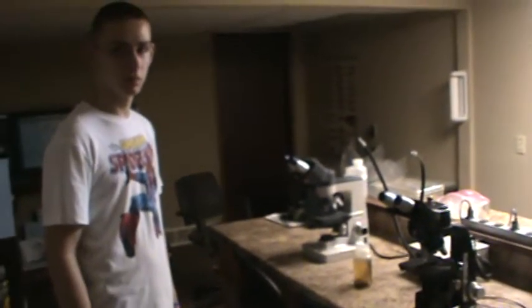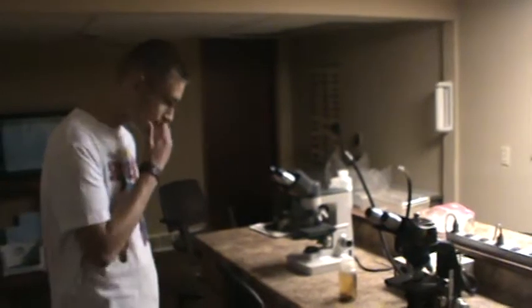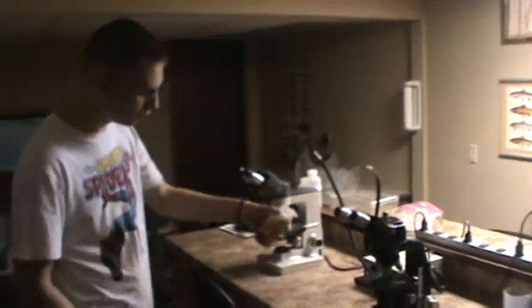This is our laboratory. We have microscopes and we do identification of insects that live in the water — they're called macro invertebrates.